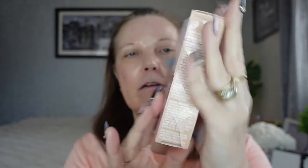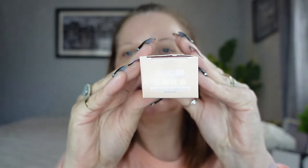Next we have the new Maybelline — it's called the instant anti-age perfecter four-in-one whipped matte makeup. I'm not usually a fan of matte makeup, but I have a glowy moisturizer slash primer slash glowy thingy on today which I absolutely love. This product claims to be a primer, a powder, a concealer, and a BB cream all in one. I've been dying to try this — it's been sat in my little box for about three weeks. I've got mine in the shade zero fair light.